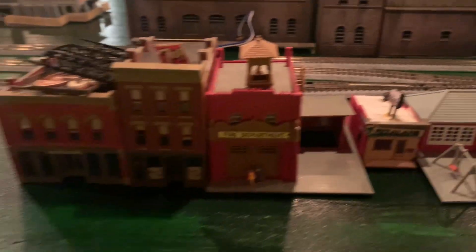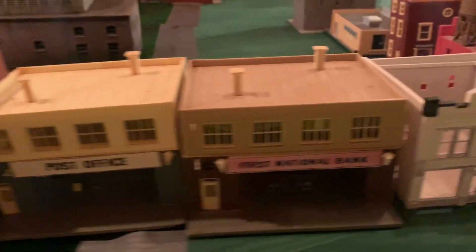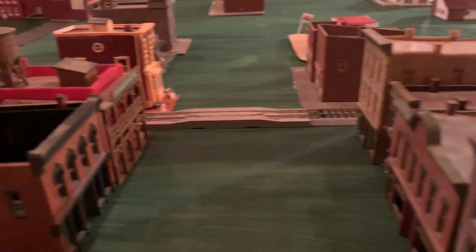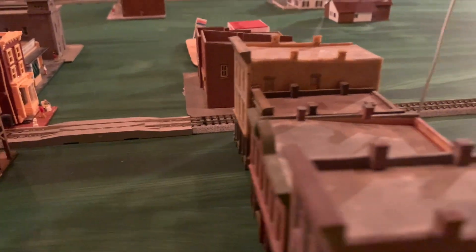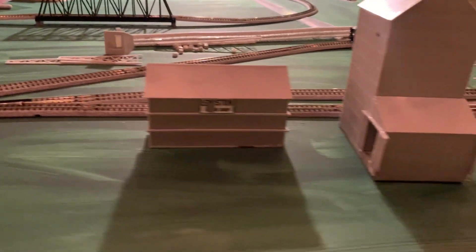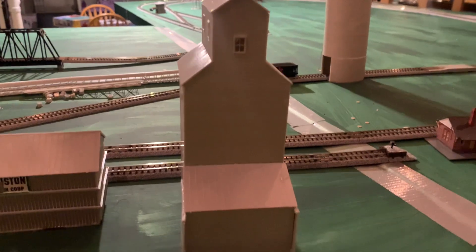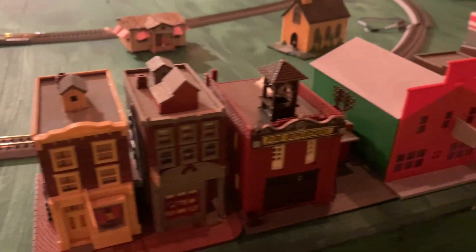I essentially have a whole town from all of those kits that came in. Some of them need a lot of work — got to put roofs on, that sort of thing. But very inexpensive and very happy with the way it's turning out. We've left Alton and we're now coming into Carlinville. These were also part of the inexpensive eBay lot, as were many of these.